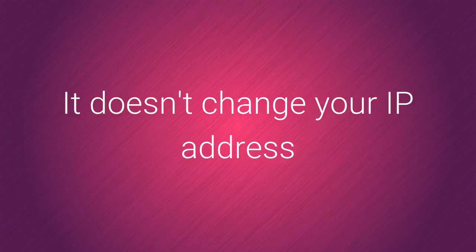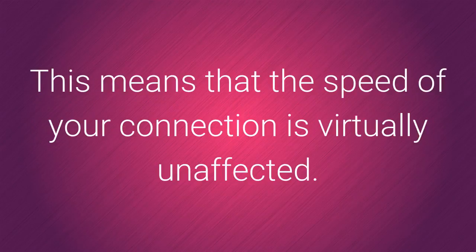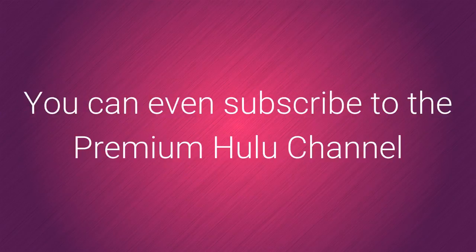It doesn't change your IP address or route all your traffic through another server like a proxy or VPN. This means that the speed of your connection is virtually unaffected. Smart DNS allows you to access Hulu and all the other US-only media sites. You can even subscribe to the premium Hulu channel.